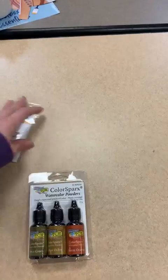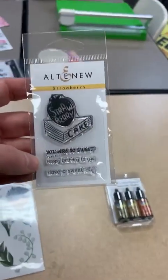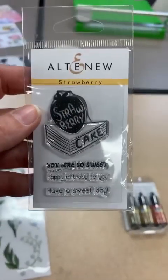Here's another one from Alt New called Strawberry — a cute little stamp set for just $4.29.